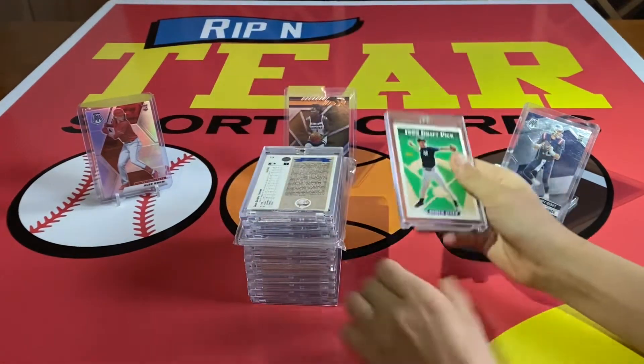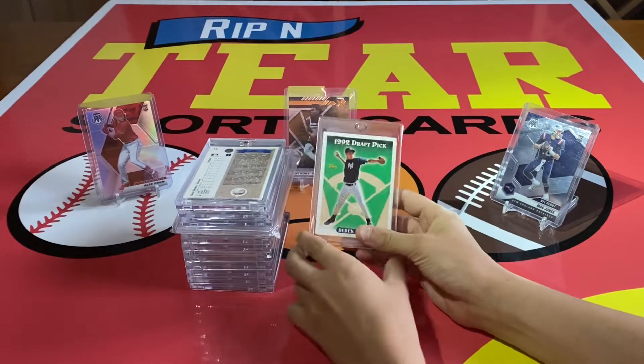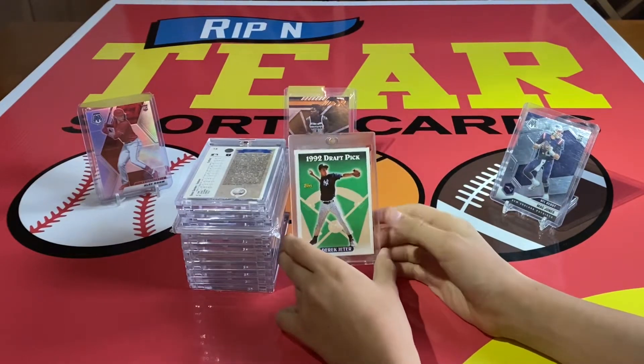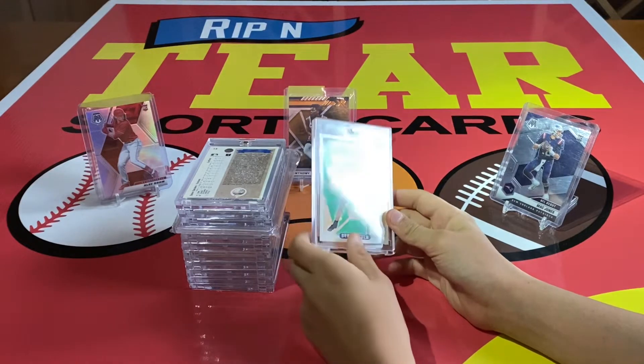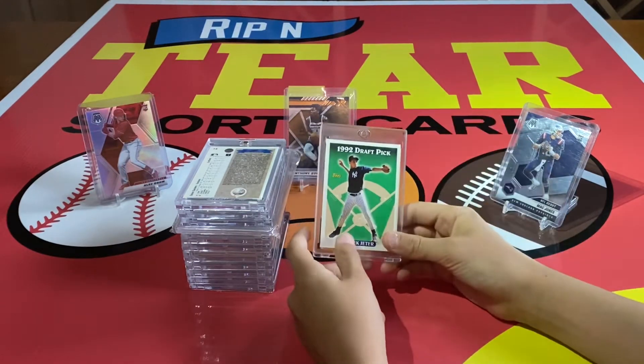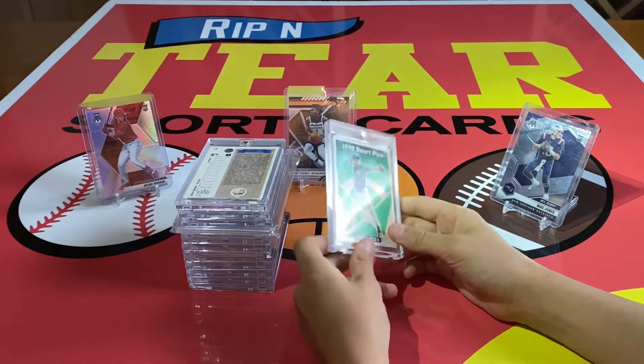So we have this — this is a 1992 Draft Picks Derek Jeter rookie. This card really got me into the hobby. I love this card. It's not super valuable, but it is a nice card.